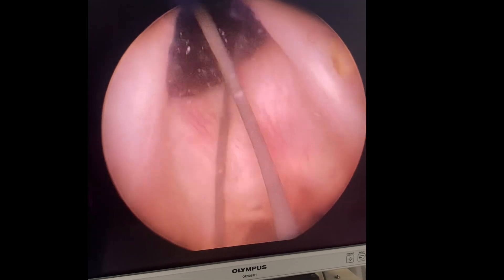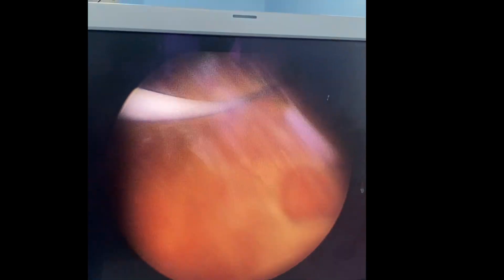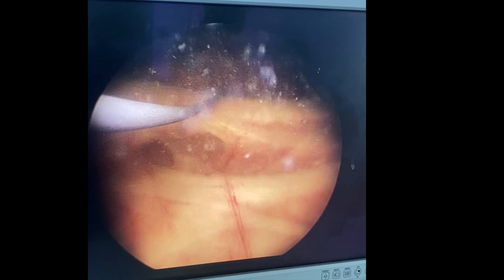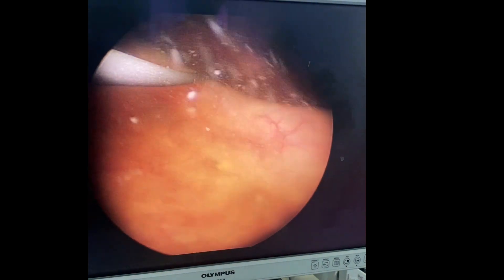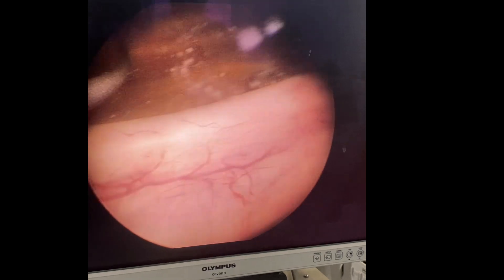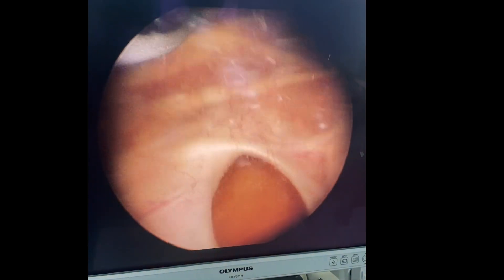Also in the prostatic urethra you can see the veru is distorted and there is scarring. And this is the bladder neck. When once I enter inside, you can see severe trabeculations in the bladder, and diverticulations are also seen. That is the bladder neck. I am just looking for the ureteric orifices now — that is the right ureteric orifice, and this is the left ureteric orifice.